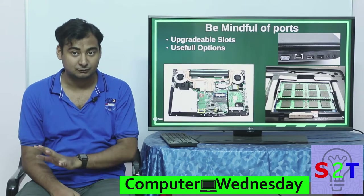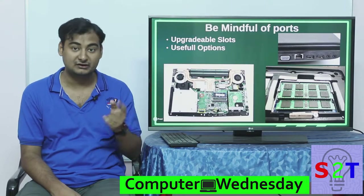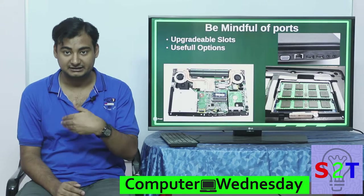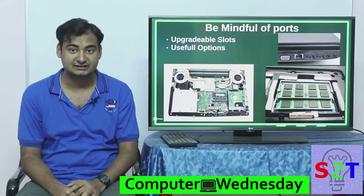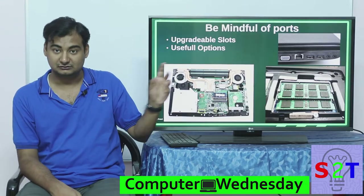Please check specifically — if it's designed for portability or is too cheap, it may only have one slot. If you find there is only one slot, make sure you upgrade it right away, meaning buy the upgraded configuration from the start, because laptop memory on the open market is not cheap.